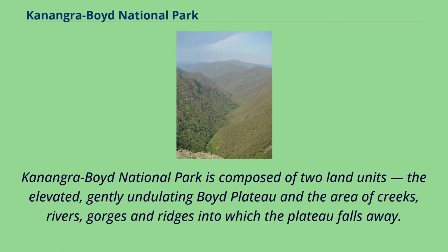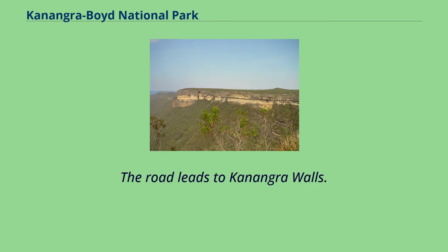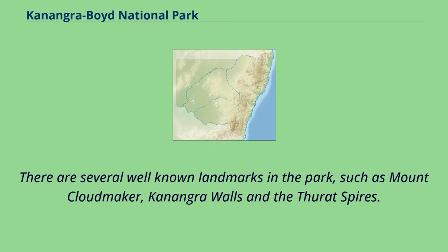Conangaraboyd National Park is composed of two land units: the elevated, gently undulating Boyd Plateau, and the area of creeks, rivers, gorges and ridges into which the plateau falls away. The plateau is traversed by the Conangarow Walls Road and can be accessed either from Oberon or Genolan Caves. The road leads to Conangarow Walls. There are several well-known landmarks in the park, such as Mount Cloudmaker, Conangarow Walls, and the Theret Spires.